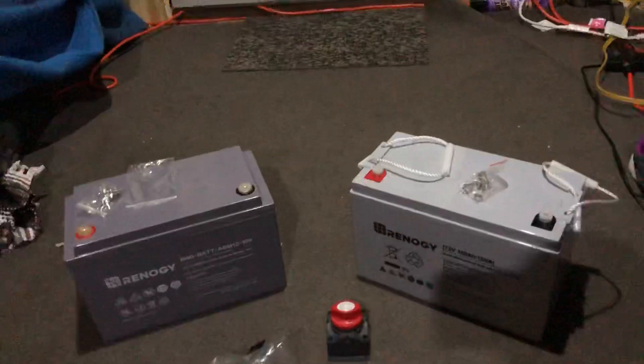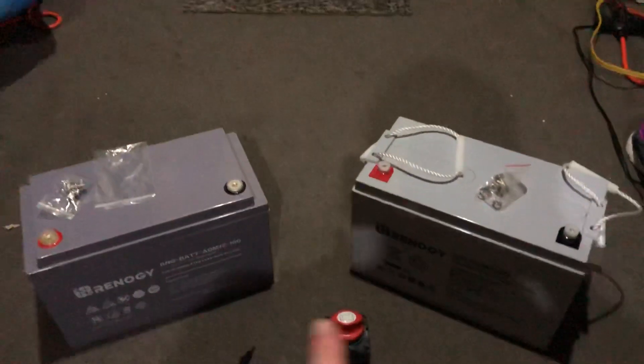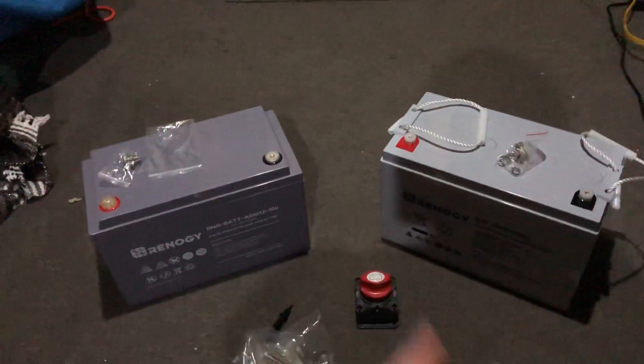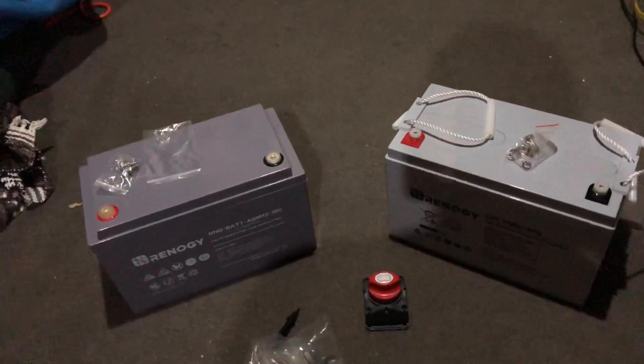I just want to give you an update on that. I do think it's a bit weird — I guess one's an old style and one's a new style — but they both measured as good batteries. They're advertised as brand new and packaged brand new.